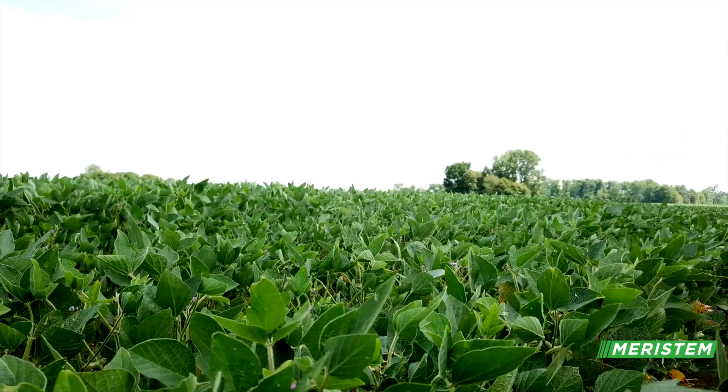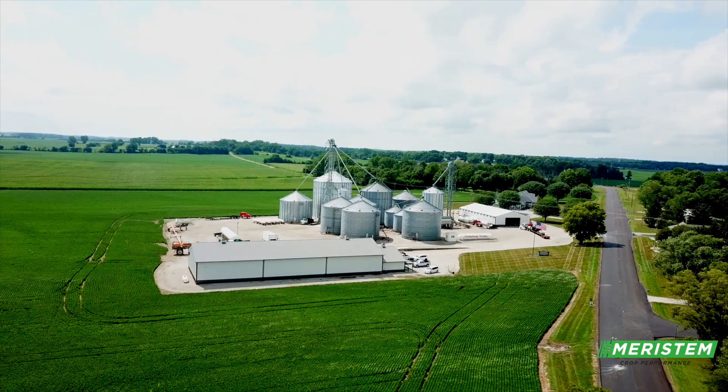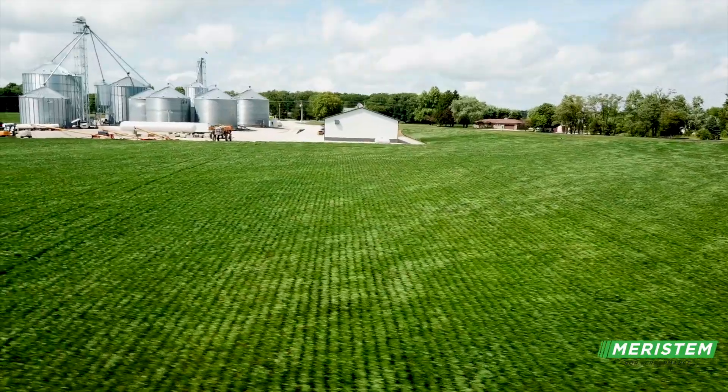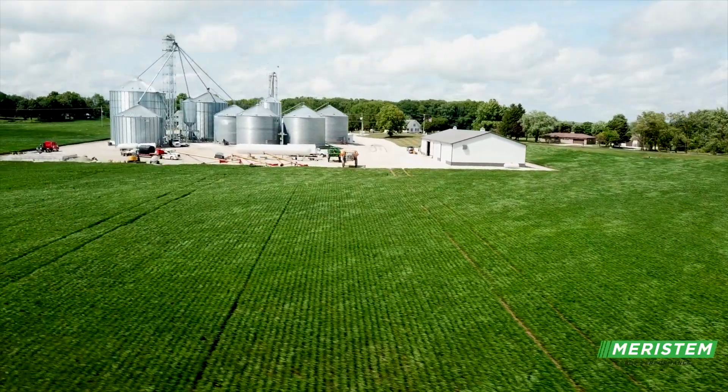It's a great product. We just decided a couple years ago that we weren't going to let seed companies determine what seed treatment we were going to be using. With RaceReady, it has three fungicides in it, it has an inoculation, and it has an insecticide.